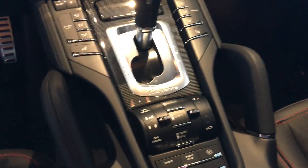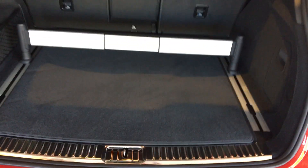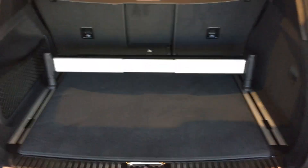We also have the height adjustments, sport settings, and sport exhaust here. Out in the back on this car, there also is the cargo management system. And this car is available at Porsche Victoria.